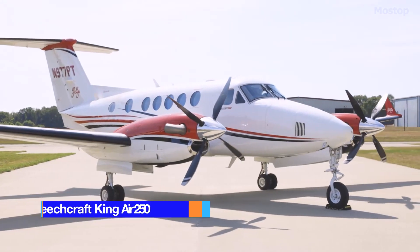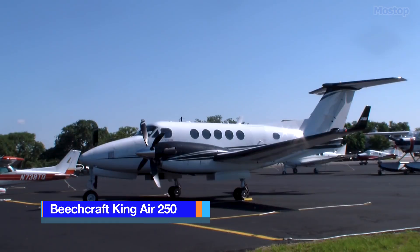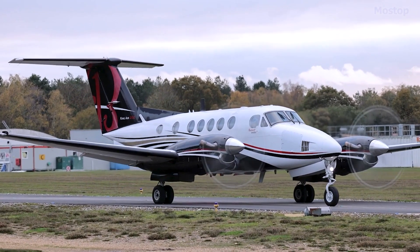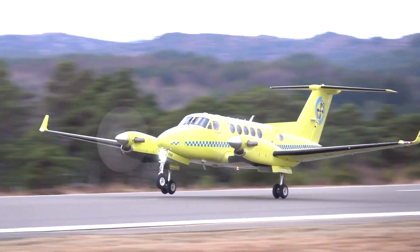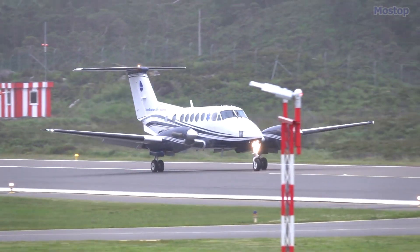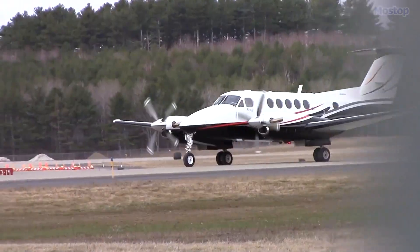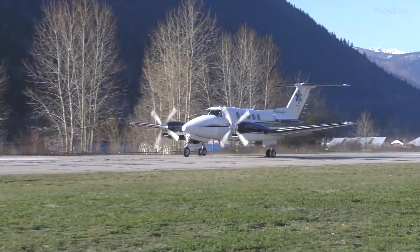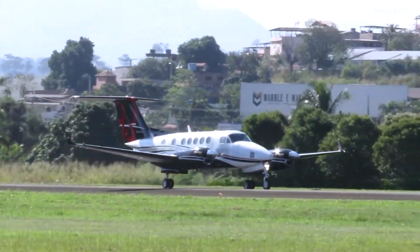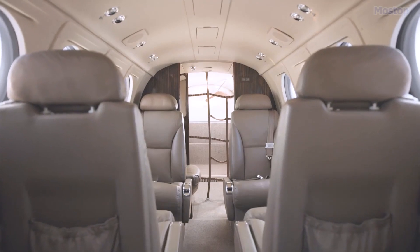Beechcraft King Air 250: Driven by customer demands for enhanced field performance from the King Air B200GT, Beechcraft unveiled the King Air 250 in 2010. As a proud member of the prestigious Super King Air series, which includes the King Air 300, this aircraft combines the lineage of the King Air 200 with modern advancements.